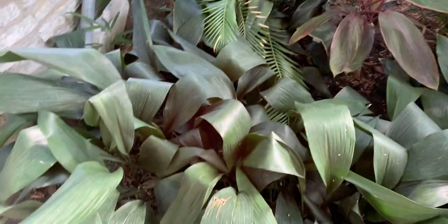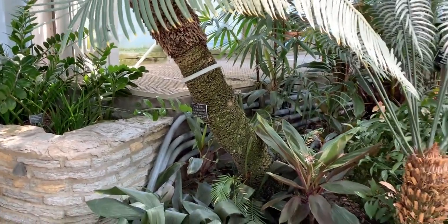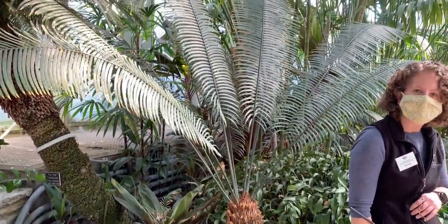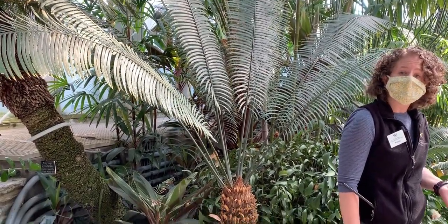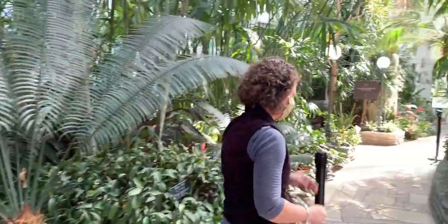These aren't the only cycads we have in the conservatory. We have a few other species too, so we'll take a little stroll and see our palms but also a couple other cycads. I do want to talk a little bit about cycad conservation too, so let's take a little stroll.